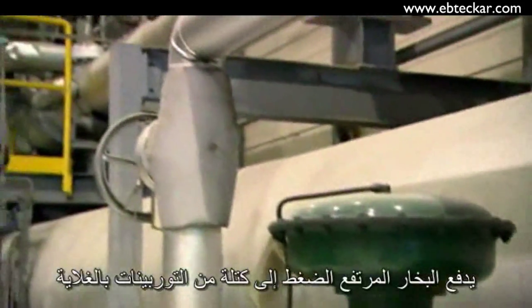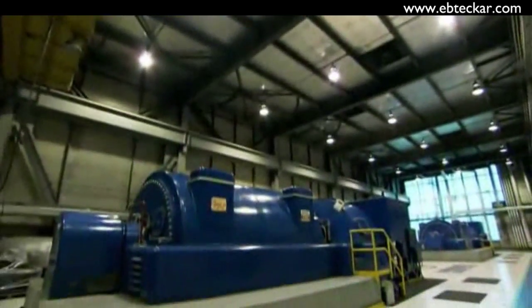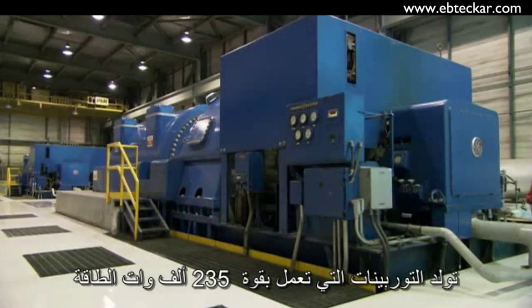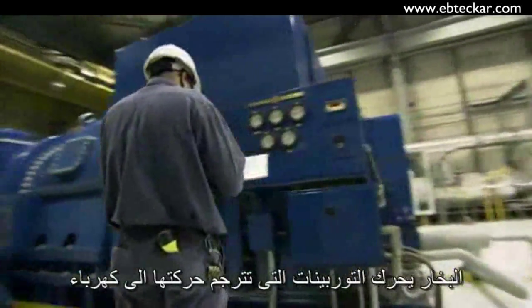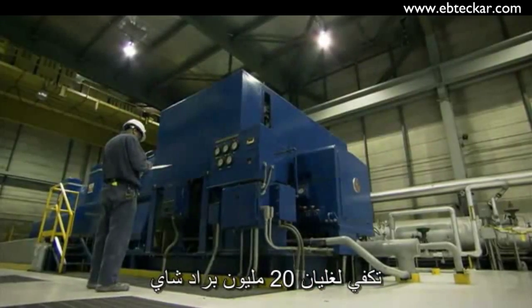The high-pressure steam is piped up to the massive turbine room above the boiler. The two 35-megawatt turbines that generate the power are each the size of a double-decker bus. The steam spins the turbines, which convert their movement into enough electricity to boil 20 million tea kettles.